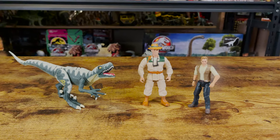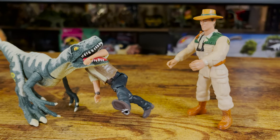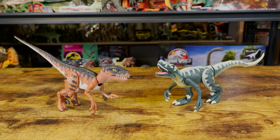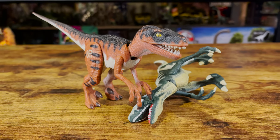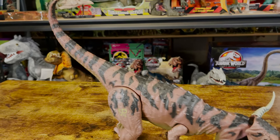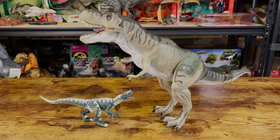Before I give my rating for these figures, here's a comparison with other figures. Here it is with a Kenner 4-inch human and a Mattel 3¾-scale human. Here it is with the other regular-sized Velociraptor in this line. Here it is with the Carnotaurus. And finally, here it is with the Thrasher T-Rex.